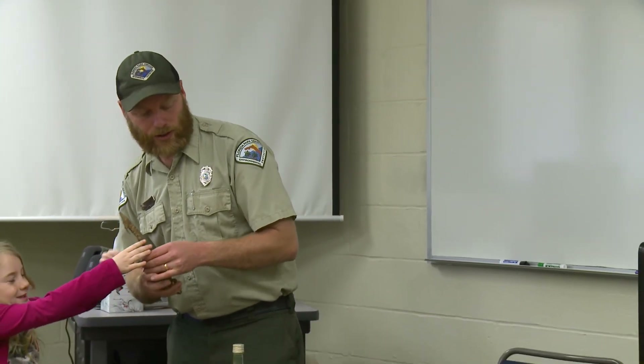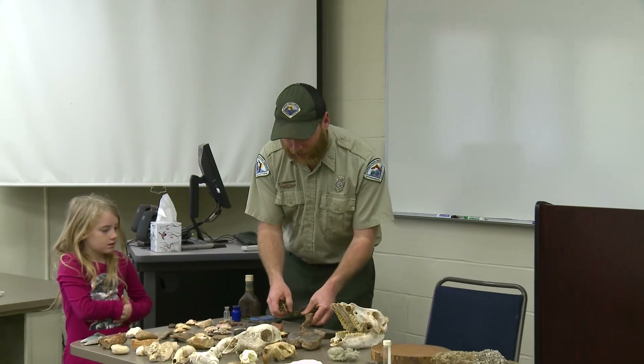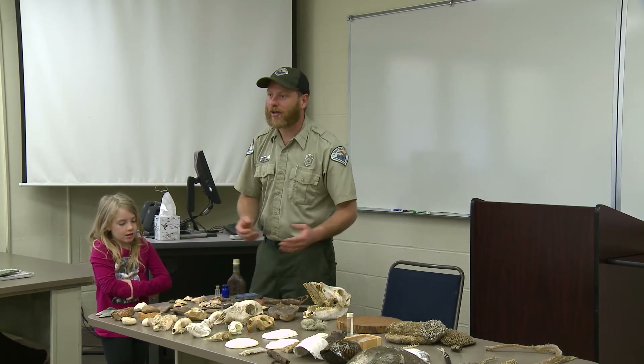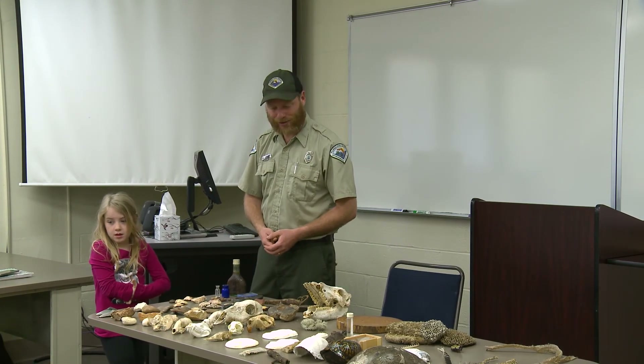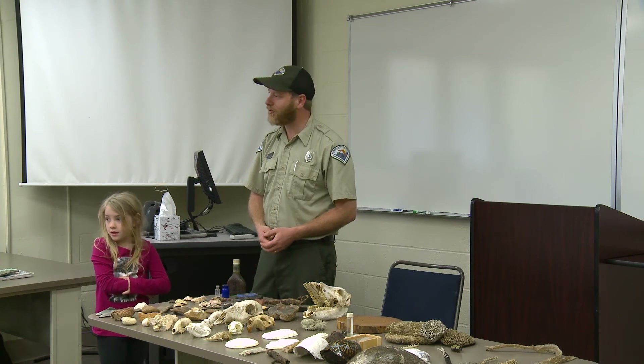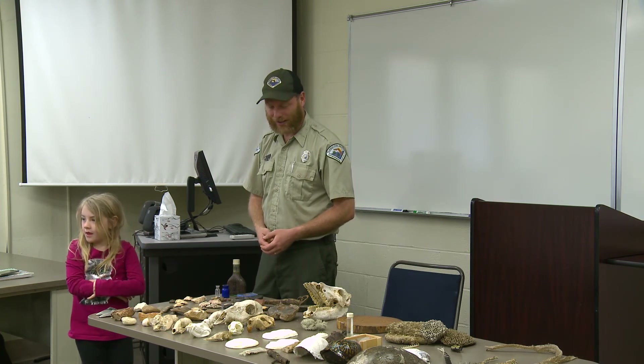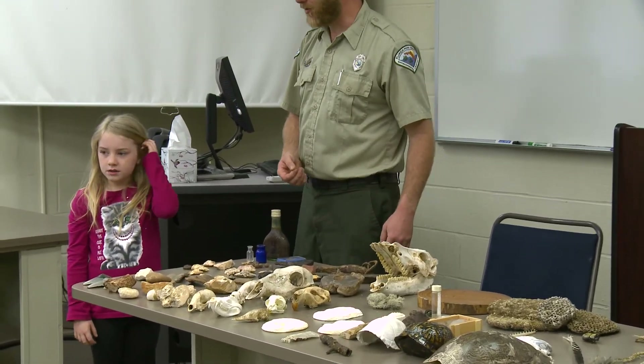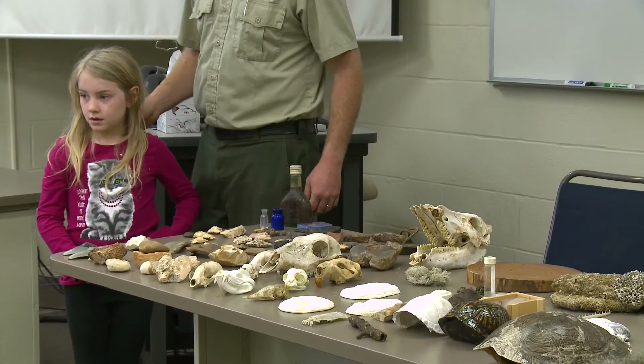Well, we've covered a lot of material. Does anyone have any questions about anything we've talked about? I hope it's been an educational experience and you've learned something about the natural and cultural resources of the Florida Caverns State Park. You're more than welcome to come up here and check out anything on the table.